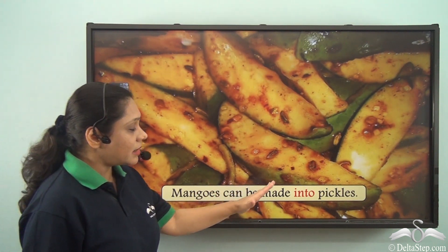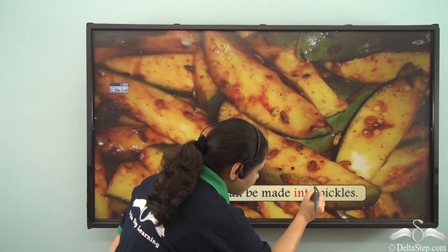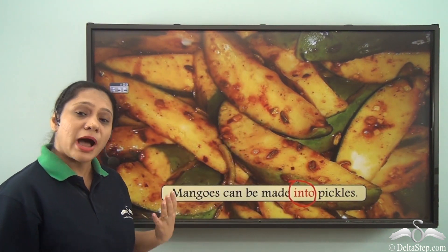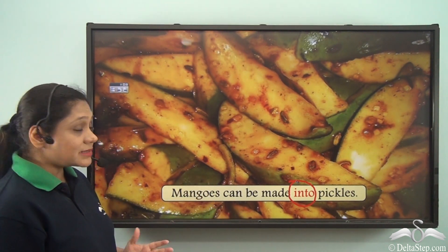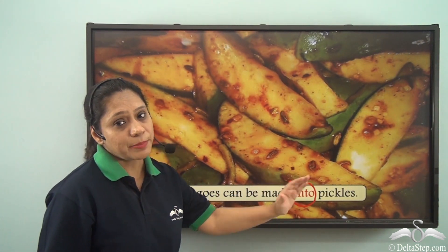Mangoes can be made into pickles. So here we have used the preposition INTO to denote a transformation or a change of state. In this case we are saying that mangoes can be turned to pickles.